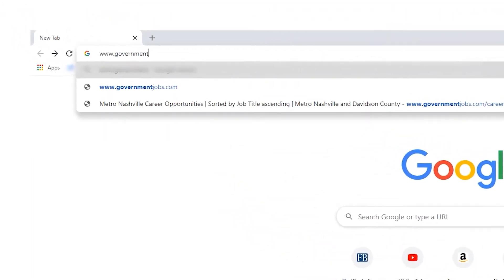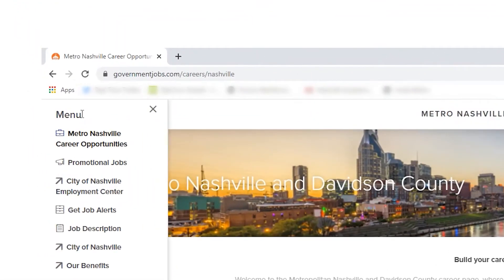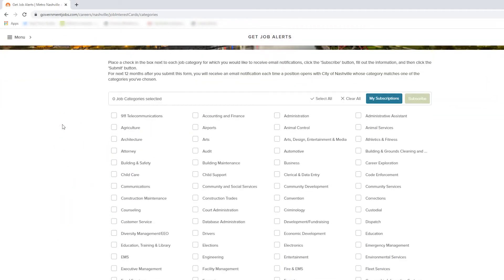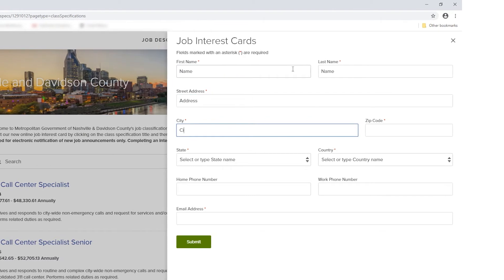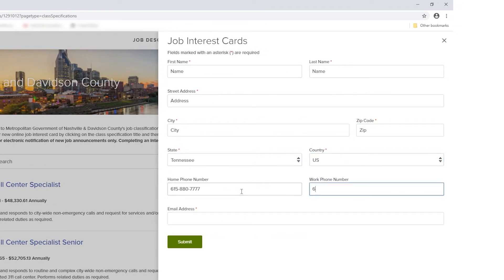Navigate to www.governmentjobs.com/careers/Nashville. Select the menu icon in the top left corner of the screen. Select either Get Job Alerts or Job Description. Select the categories or the job description to subscribe. Fill out the contact information form to receive notifications.